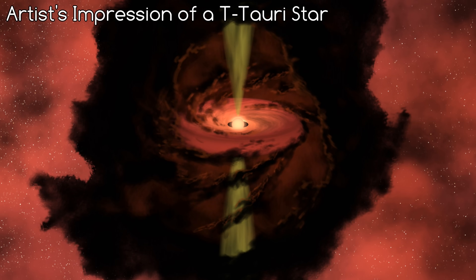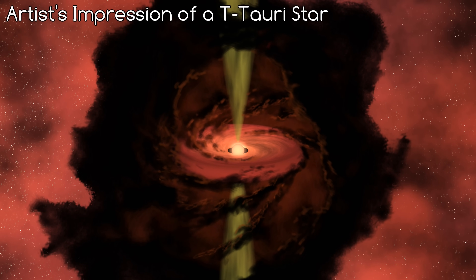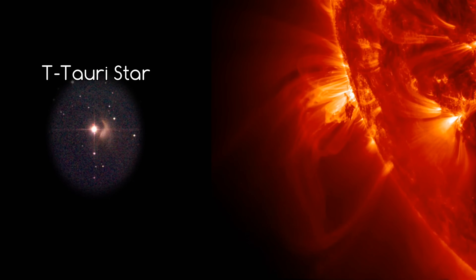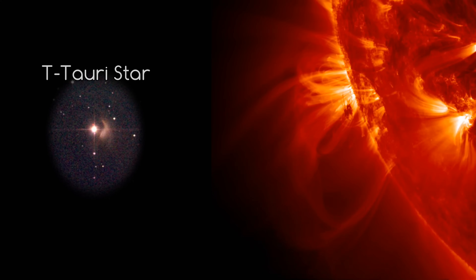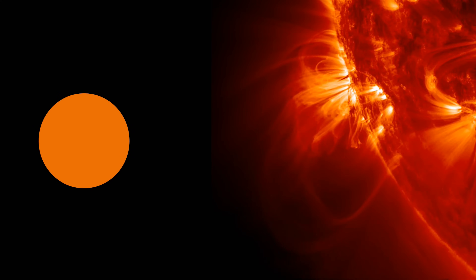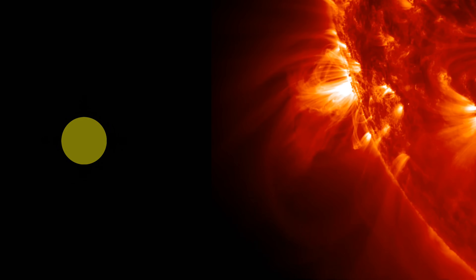T Tauri stars are younger stars that are still forming — so young in fact, that they may not have even started converting hydrogen to helium, which is how our sun produces its energy. Instead, they radiate energy released by their own gravitational contraction. When a star cools, the cooling causes the pressure to drop, and the star shrinks as a result. This compression in turn heats up the core of the star.